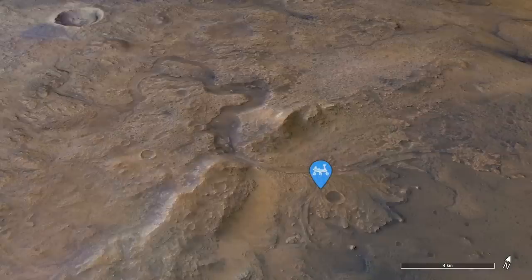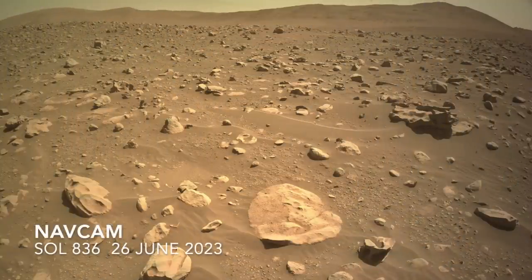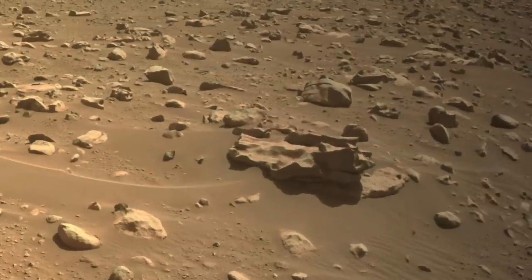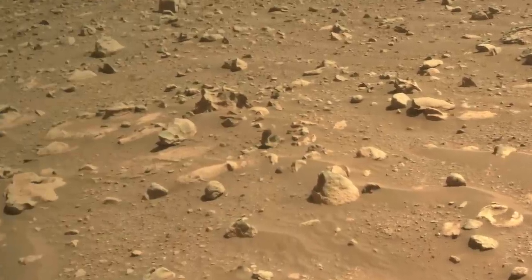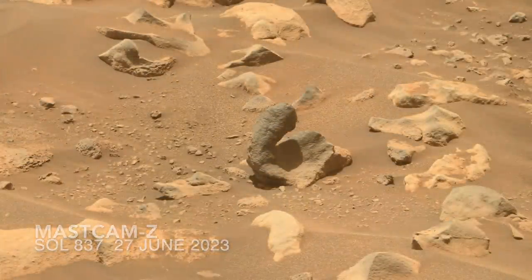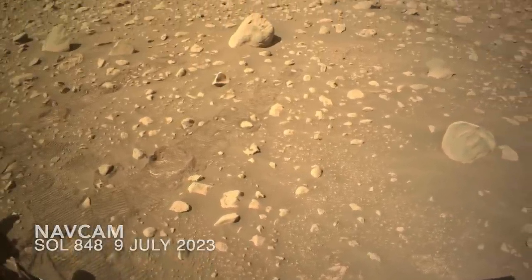Perseverance is now exploring the top of a pile of deposits laid down by flowing rivers. Last month it drove into a place that could be dubbed the land of odds, for all the odd rocks lying around. There are some with shapes most easily described as weird and others that are strangely familiar. Among them is a large wind-scoured boulder that's not really odd looking, but it does seem oddly out of place.